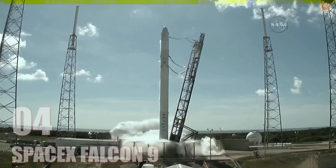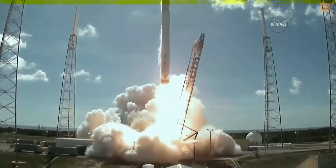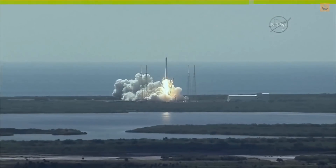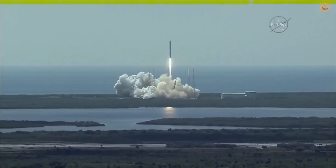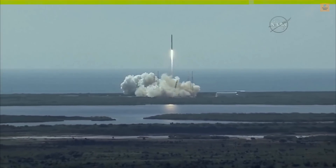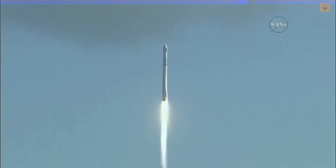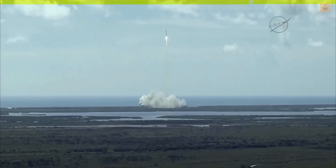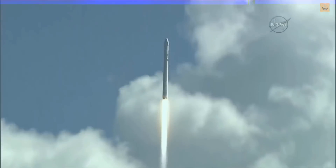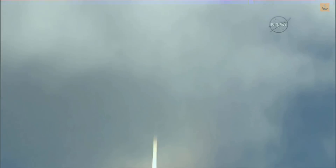Ignition sequence start and liftoff of the SpaceX Falcon 9 rocket, adding to the International Space Station access for future American rockets. Falcon has cleared the tower. Vehicle programming downrange. Stage 1 pressurization is active.